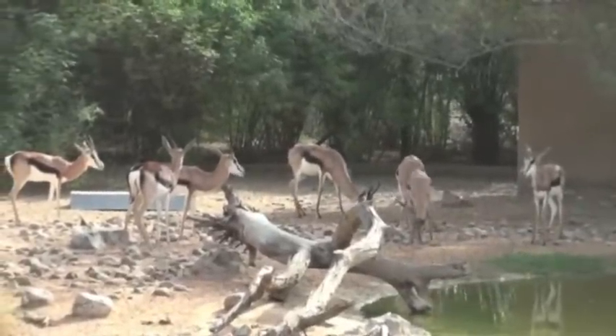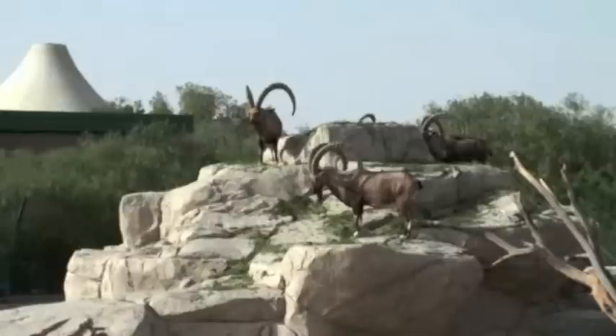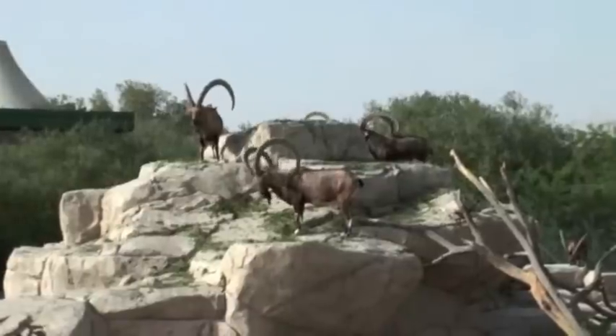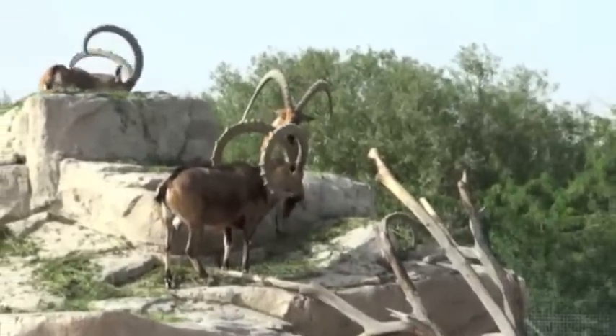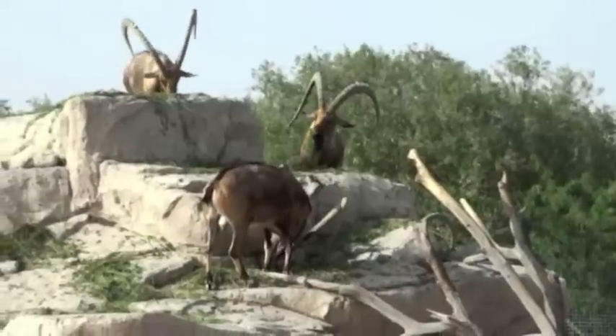These lovely Arabian gazelles were once hunted in the Middle East. The Nubian ibex is a desert and mountain-dwelling goat. In the summer it moves further up the mountain to avoid the heat, and comes back down again in the winter. They are easily recognisable by their majestic backward-arching horns.